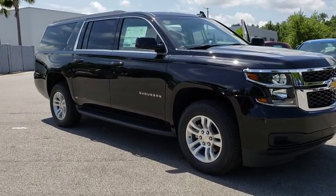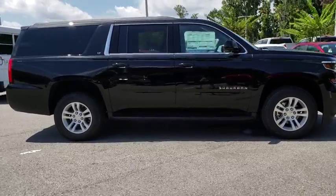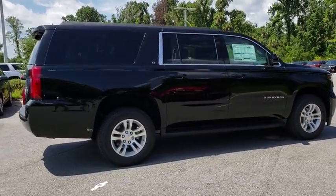The 2018 Chevrolet Suburban. Suburban excels at towing heavy trailers, hauling loads of people and gear, and enduring hard use and rugged terrain.